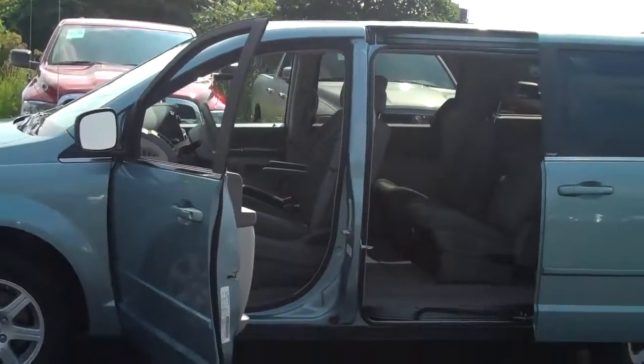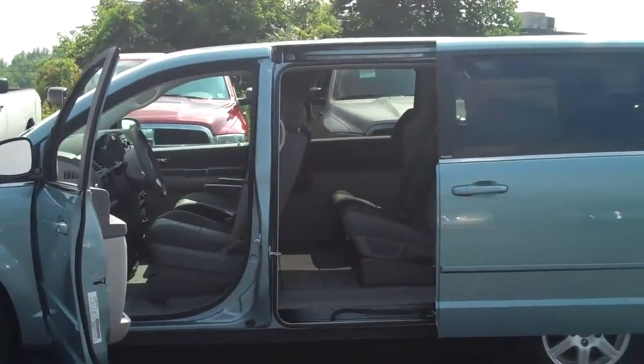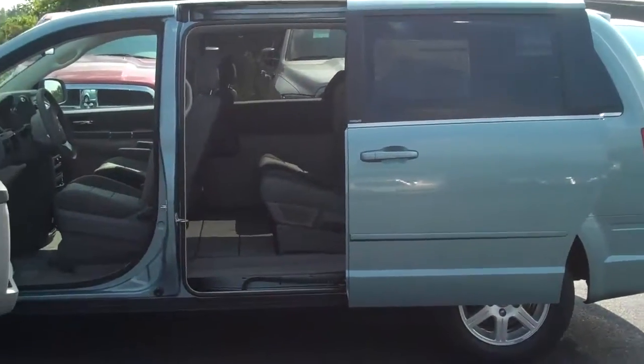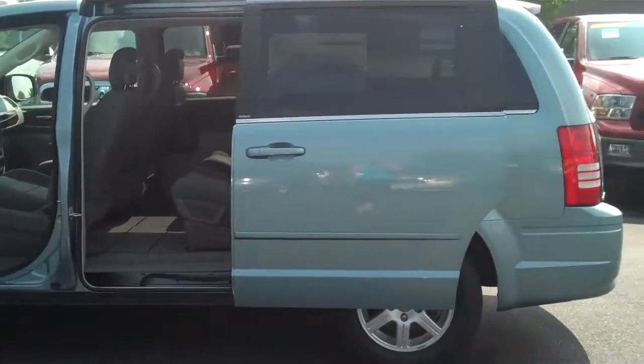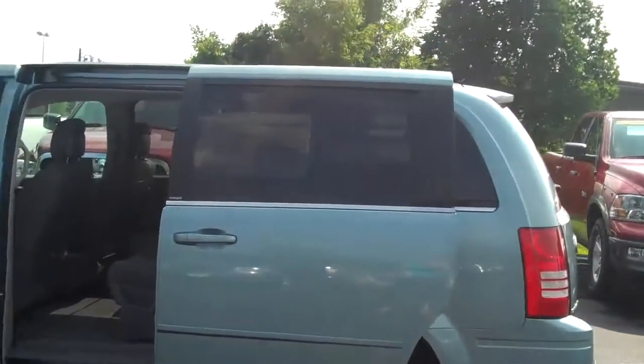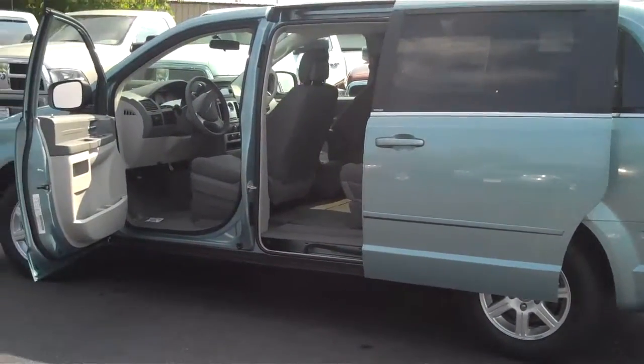This is a 2010 Town & Country LX. It does have automatic transmission, remote keyless entry, rear AC and also front dual zone AC. It also comes with the stow-and-go seating, and I hope this makes your shopping easier.